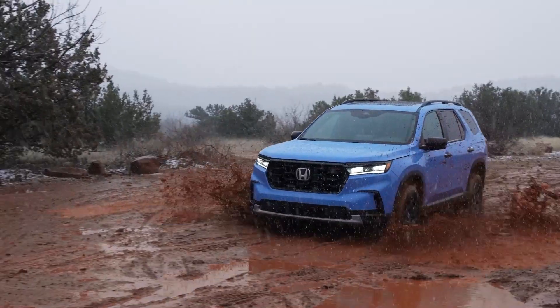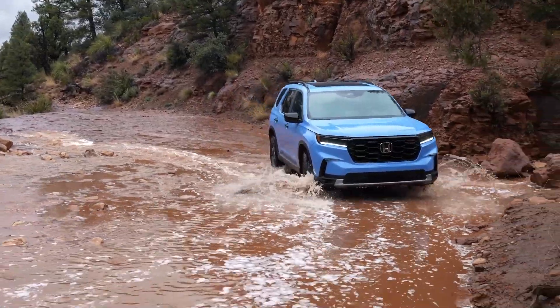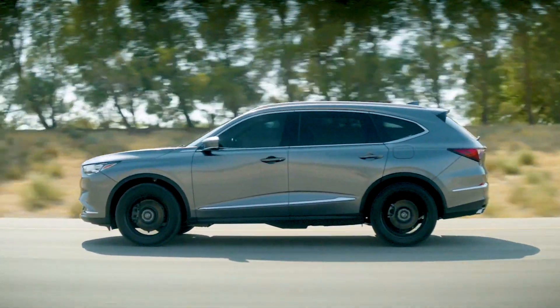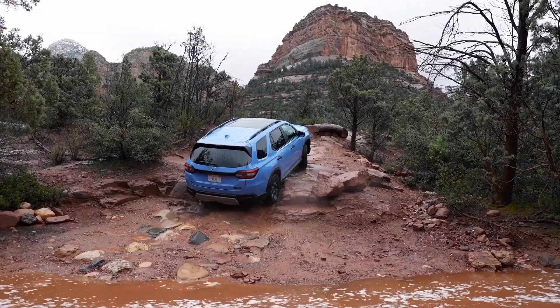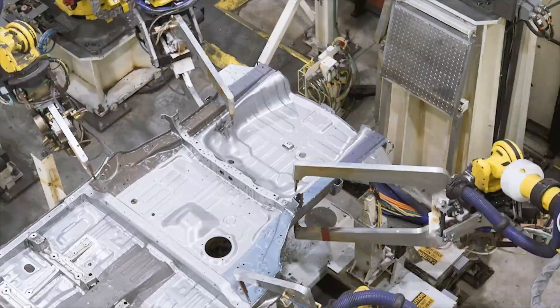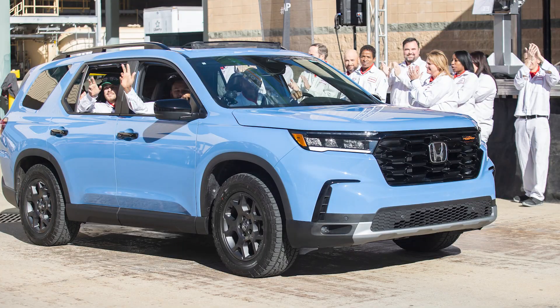The Honda Pilot entered its all-new fourth generation for model year 2023, making this the first year for this version. The MDX, which shares much of its componentry with the Pilot, entered its fourth generation for model year 2022 with a similar ground-up redesign. Both machines are built on Honda's global light truck platform — the MDX in East Liberty, Ohio, and the Pilot in Lincoln, Alabama.